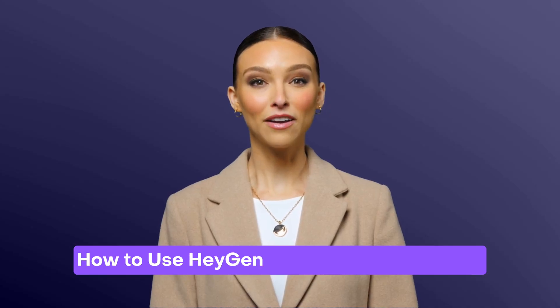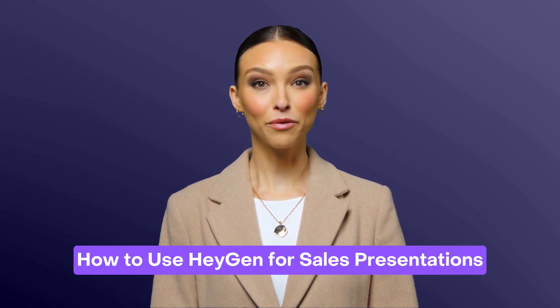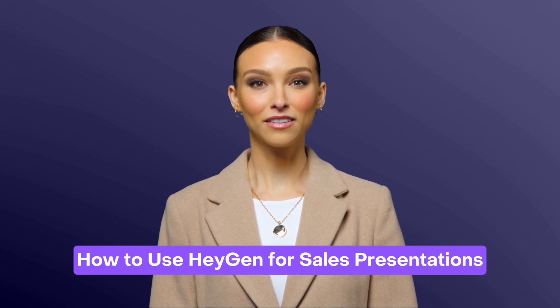Tired of your sales team repeating the same pitch on every call? With HeyGen, you can create consistent sales presentations to send before meetings, saving your reps' time and ensuring your message stays on brand. Let me show you how.